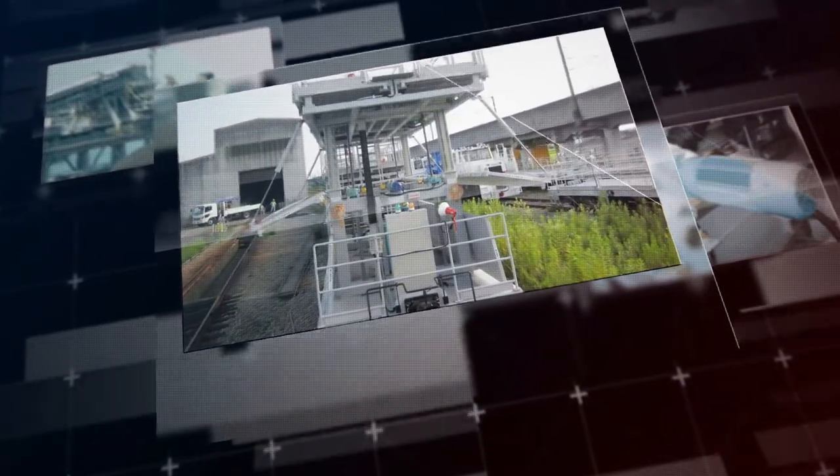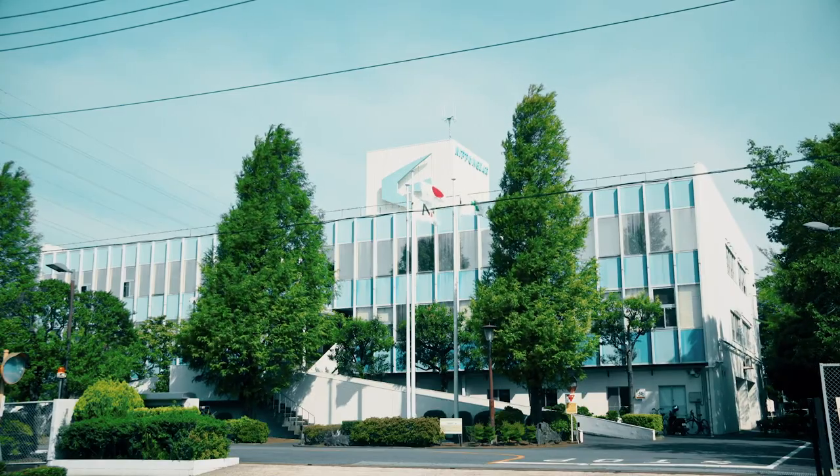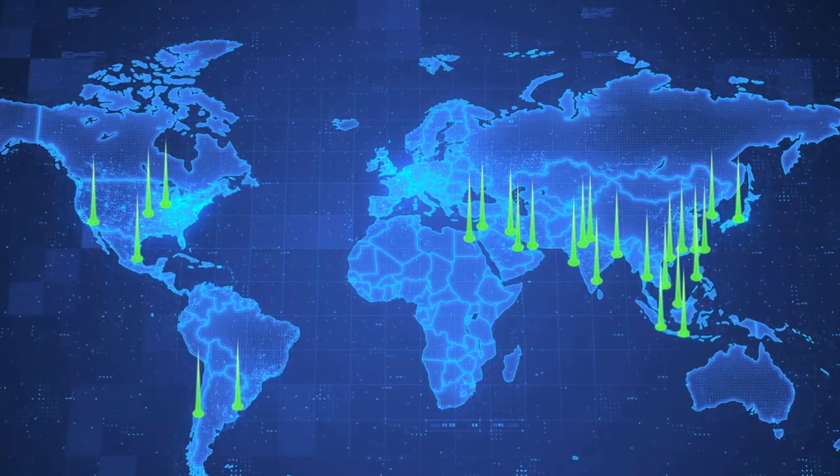Nippon Gear screw jacks can meet all kinds of customer needs. Our top-class Japanese quality manufacturing is sure to meet and exceed expectations. Currently, we are expanding our sales and service network worldwide.